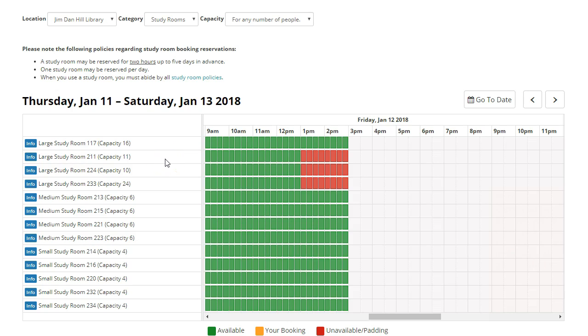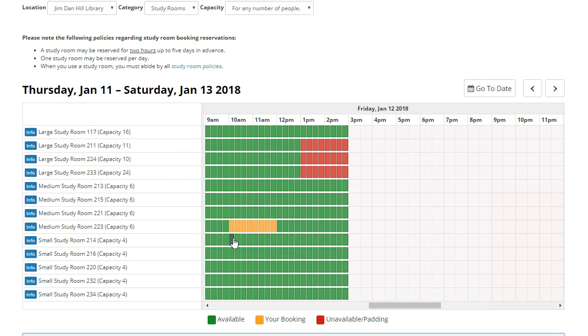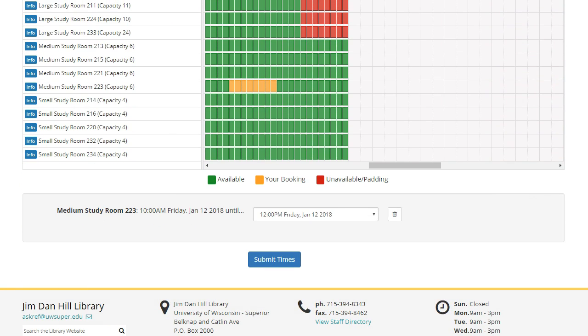Once you have decided which room you want, select a time slot in the availability grid to start making your reservation. Your room and time selection will appear beneath the grid. You will be automatically allotted a two-hour reservation. Make sure everything is correct and click the Submit Times button.